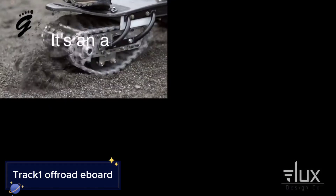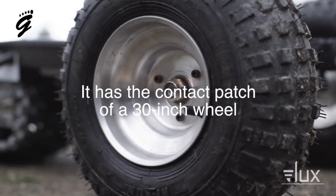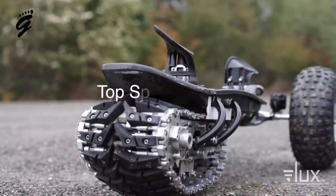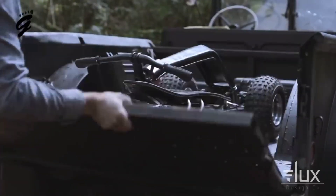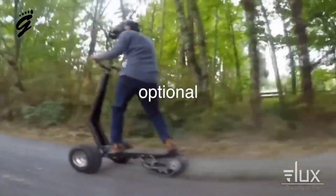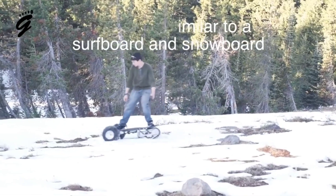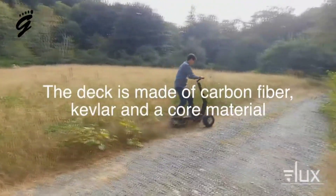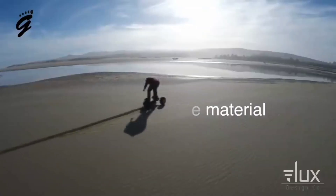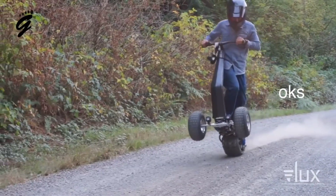Track One Off-Road Eboard. For those of you who love off-road adventures, let me introduce you to the Track One off-road eboard. Unlike traditional electric skateboards that are limited to paved roads, the Track One is designed for tough terrain — whether it's dirt, sand, grass, or even snow, this eboard handles it all with ease. What makes the Track One truly unique is its tank-like treads. Instead of wheels, these treads give you excellent grip and control on uneven surfaces.